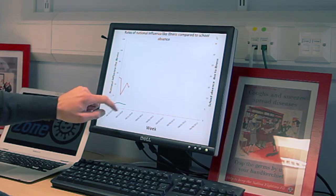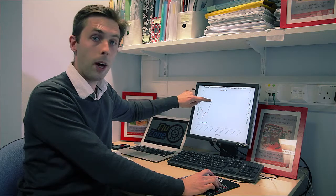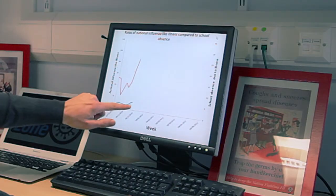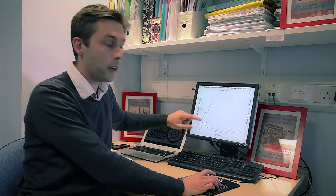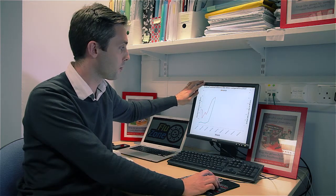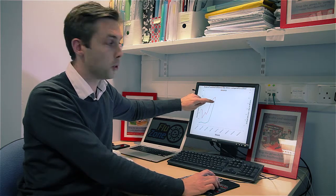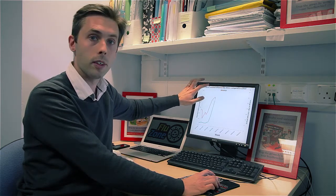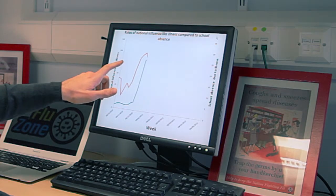It wobbles around a bit for a while with the national data staying quite low and then we've got a peak, but the national data is still quite low. Is this due to chance? I don't know — you'll be able to help me in your schools understand this. Now the blue line for the national data has picked up as well and it's come up to the same sort of level as the school data, but the school data picked that up three weeks before.